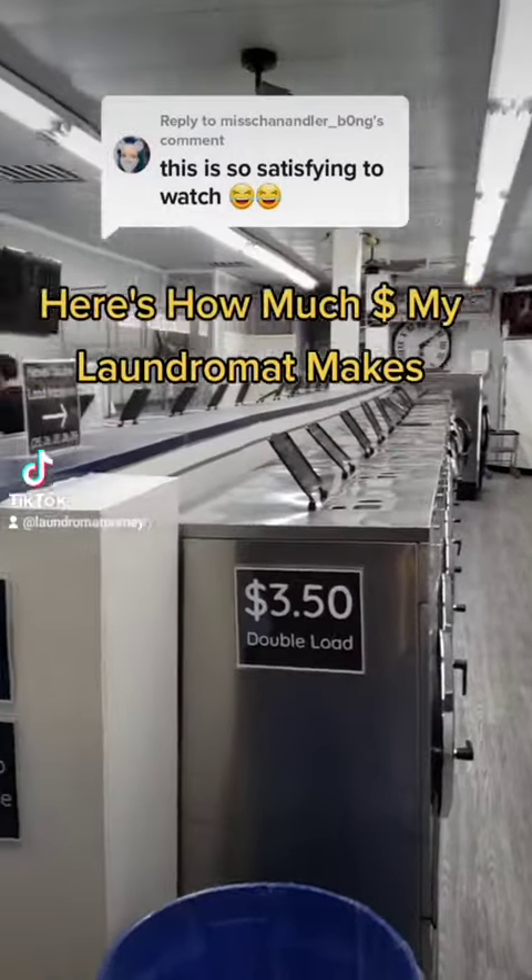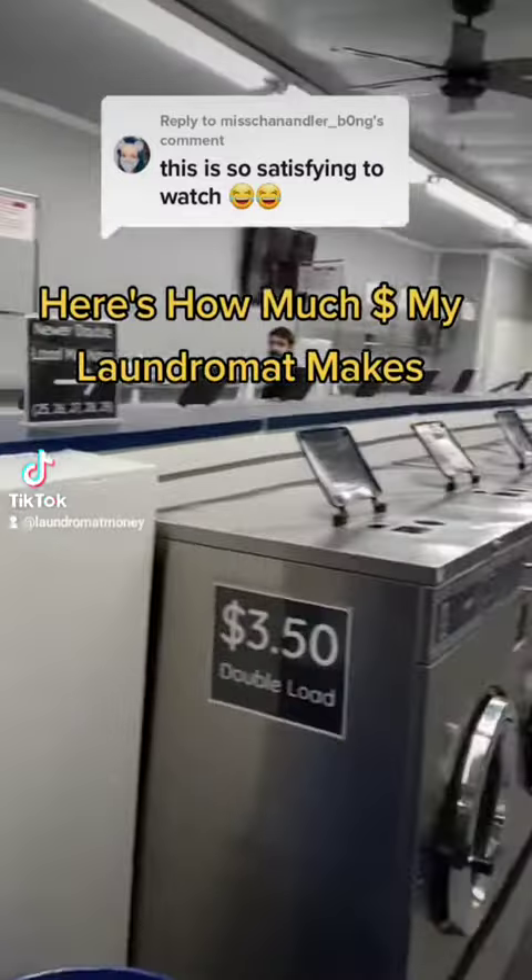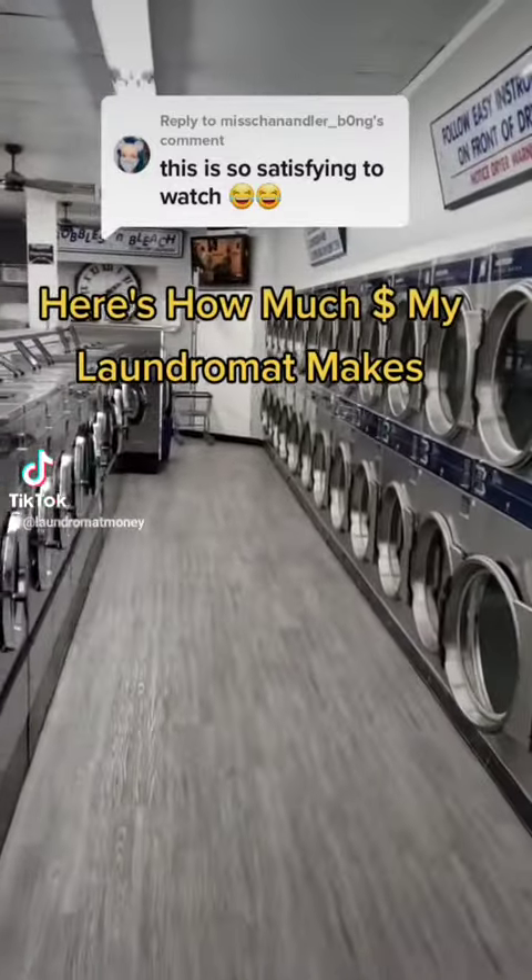Hey guys, we're back at the laundromat. Let's see how much money it's made in the past six days. I've been out of town for four of the past six days, but my manager says that we've been really busy.